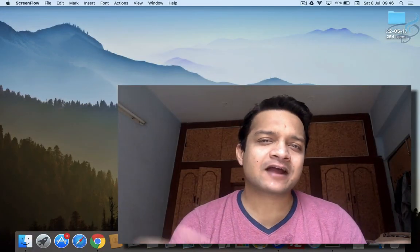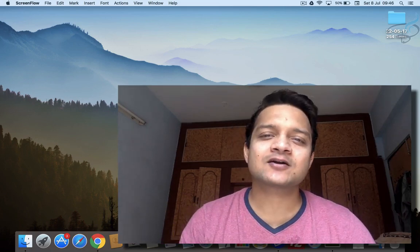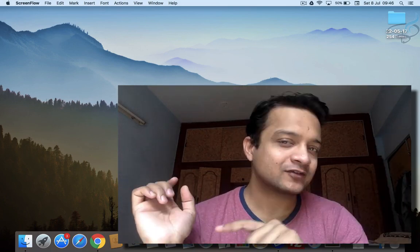Welcome back to Bitfilms. I'm your host Sarthak, and this is a channel where I talk about Laravel and the cool things about Laravel. If you are new to this channel, don't forget to subscribe.